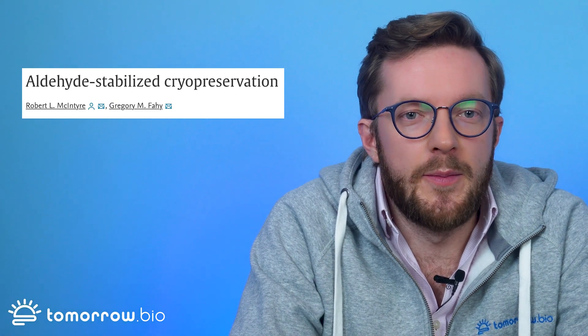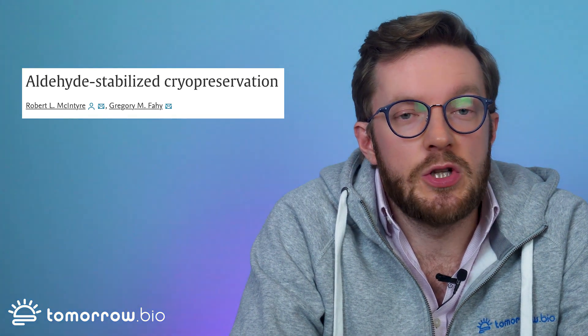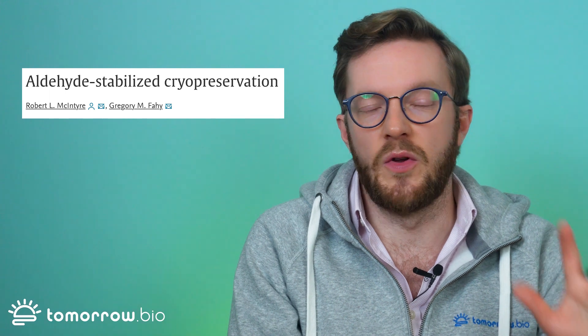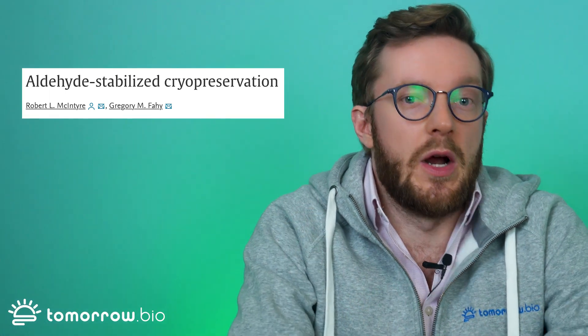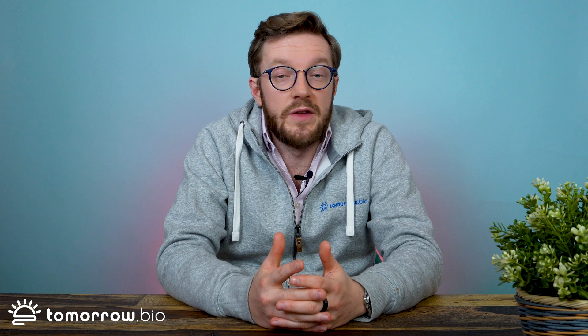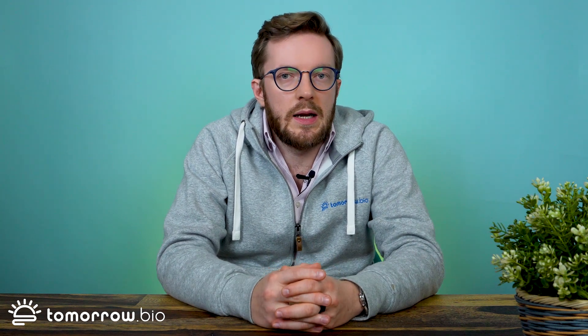Last but not least, there is a paper showing that if you use a certain type of cryopreservation called aldehyde-stabilized cryopreservation — which is a combination of fixation with aldehyde, specifically glutaraldehyde, and cryopreservation with a cryoprotective agent — if you combine these two things in a certain way, then, applied here to neural tissue, after the whole procedure you can show that the neural ultrastructure, meaning the inside parts of the cells of the neurons, looks basically as it would using standard research methods of preservation for neural structures.